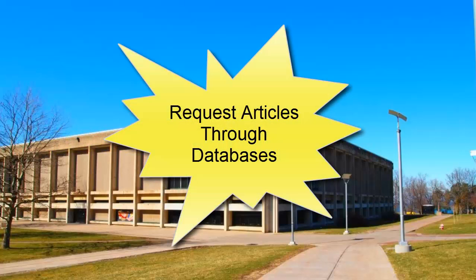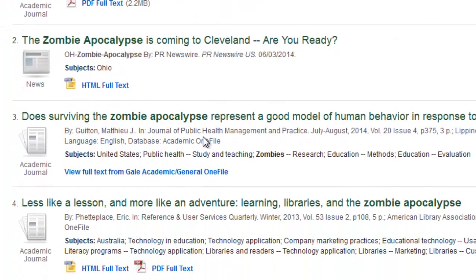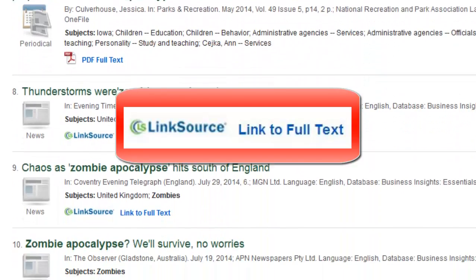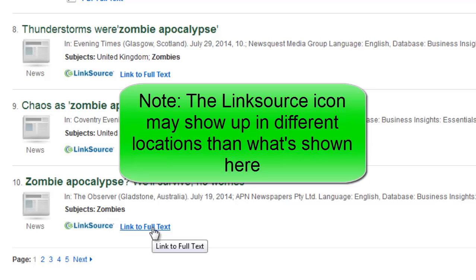As you search for articles through the library's databases, you may occasionally find an article that does not have an available full text in PDF or HTML format. This means that you may need to request the article through Interlibrary Loan. For example, let's say you need to find an article about the zombie apocalypse. You would enter your search terms in the Find Research Materials search engine located on the library homepage. As you scroll through your results, you may see a LinkSource link to full text. Click on this link to see if the item is available. LinkSource will either push you to the full text if it's available in another database, or will indicate if you need to try requesting the item via interlibrary loan. Depending on the particular database you are using, the LinkSource icon or the linking text may be in a different location on the screen, so do look around.